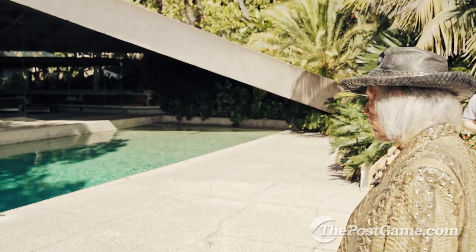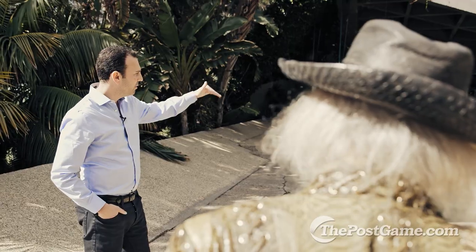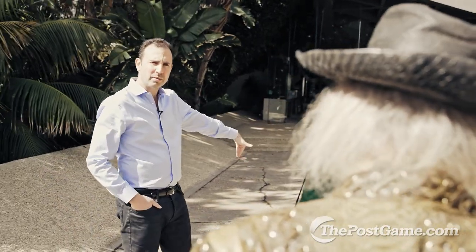Once I saw the first infinity pool, I knew I had to have it. Now is there a view at the bottom of the pool into your bedroom?